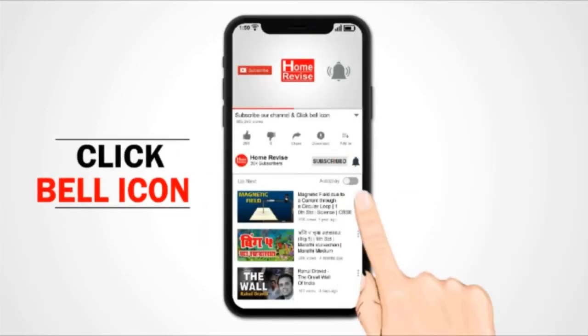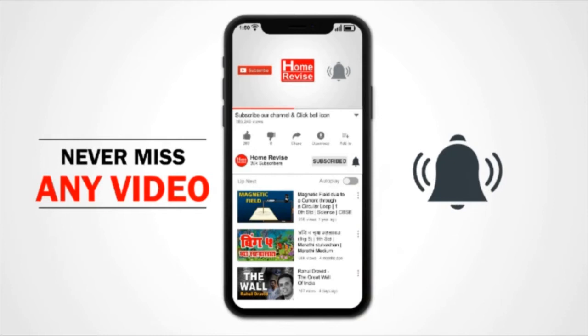Subscribe to my channel and click on the bell icon to get notifications about new videos.